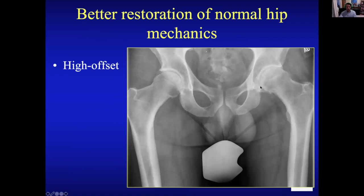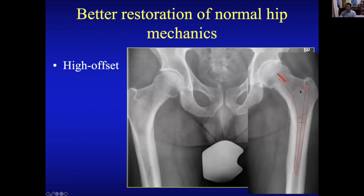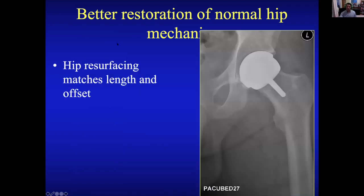Here's a typical hip I see — an active male patient with a very long neck, what we call high offset, a biomechanical property that helps muscles work better. With a hip replacement, you cannot match that offset, leading to its loss. With resurfacing, you're covering the existing bone, so you preserve that length and offset biomechanically.